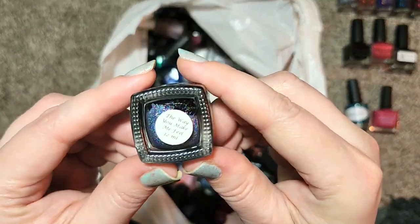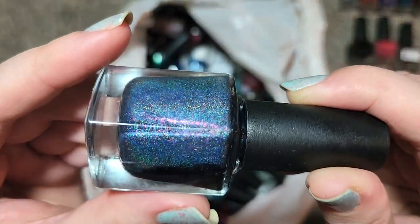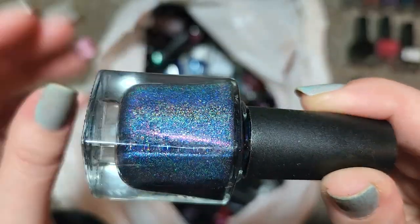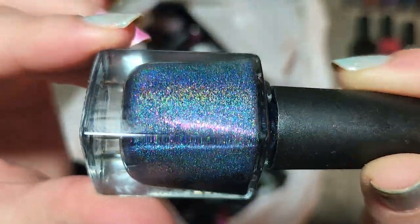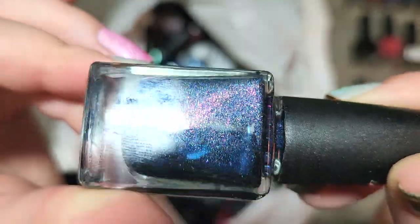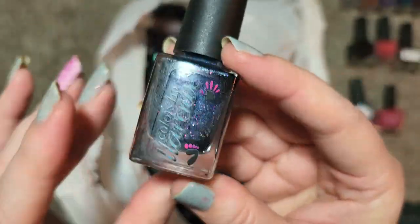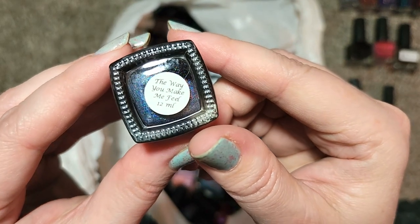Next up is another older Colors by LaRoe called The Way You Make Me Feel. Look at this color — it is like a deep slate blue verging onto navy, and then look at everything in here: we've got a holo beautifully dazzling across the nail and a larger pink shimmer particle. That is beautiful — another one I don't have that is going in the collection. That is Colors by LaRoe, The Way You Make Me Feel.